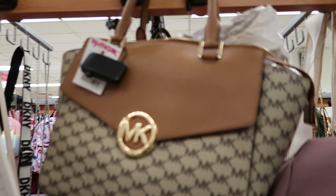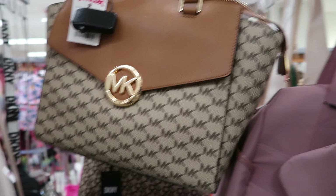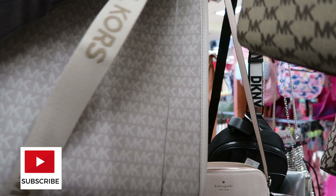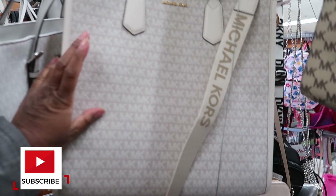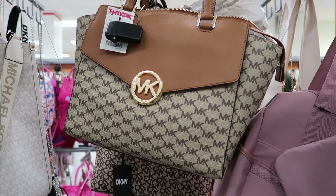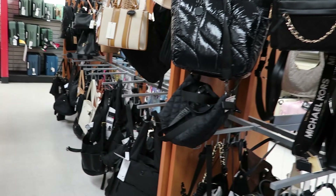They have this Michael Kors right here, which is $299.99. And then they have another huge one right here. The tag is all the way on the other side. This one is $149.99. But this small one — well, it's a medium size — is $299.99. That's nuts.